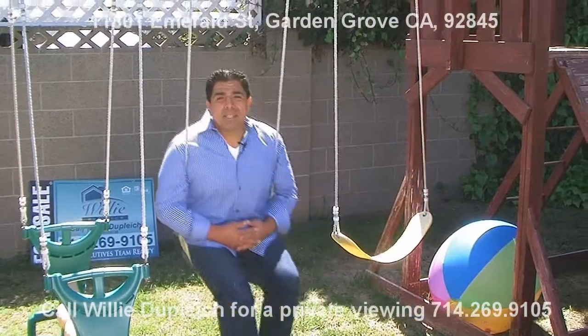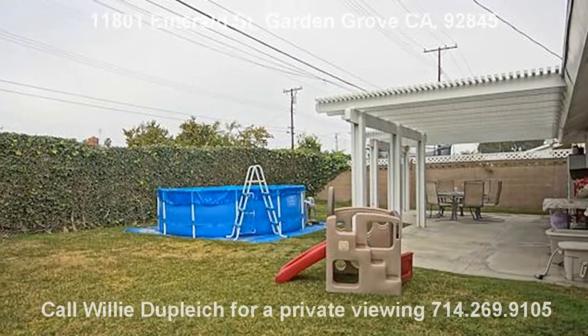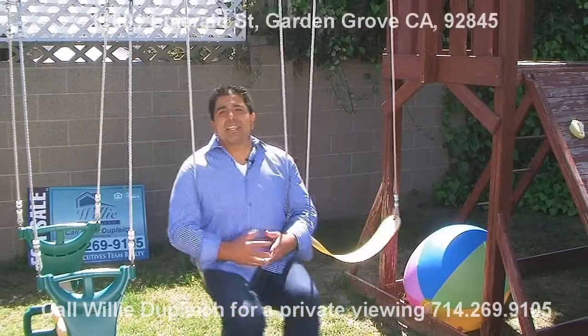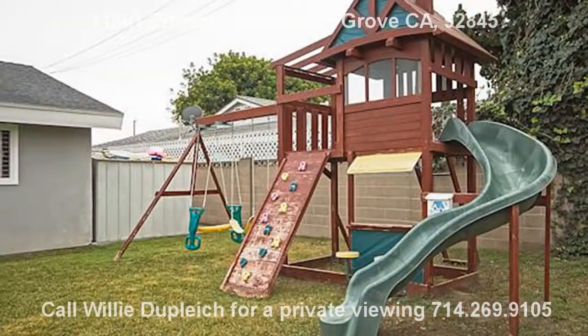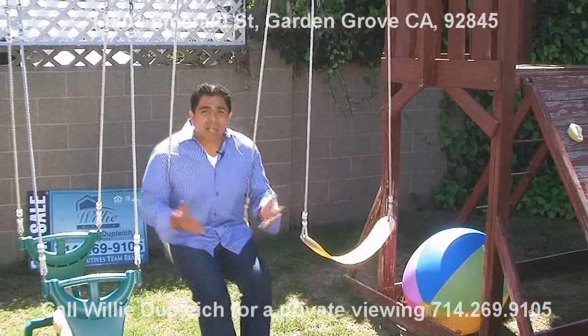Can't you see your family enjoying this backyard? Kids swinging on the swing sets in beautiful Southern California weather.